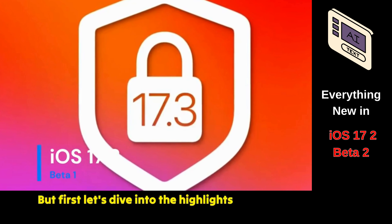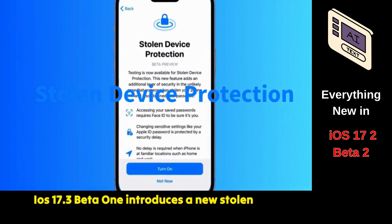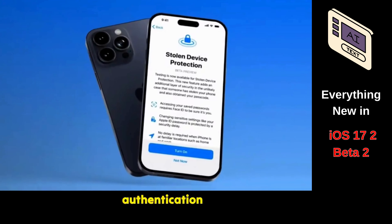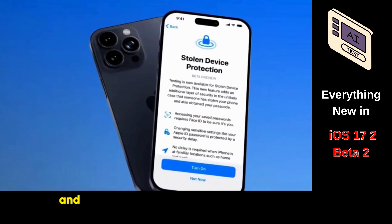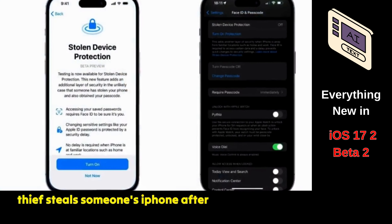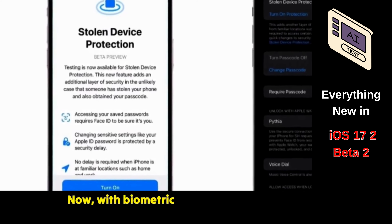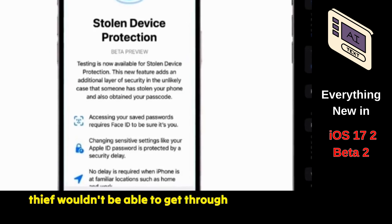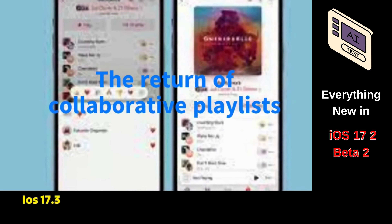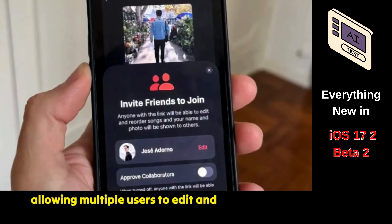Let's dive into the highlights of iOS 17.3 Beta 1. iOS 17.3 Beta 1 introduces a new stolen device protection toggle in device passcode settings. When enabled, certain actions on your iPhone will strictly require biometric authentication — Face ID or Touch ID — and won't allow passcode fallback. This addresses a reported concern: if a thief steals someone's iPhone after seeing them input its passcode, they could change the Apple ID password and lock the account owner out. With biometric authentication required, a thief wouldn't be able to execute critical actions on iOS. Additionally, following its removal in iOS 17.2 Beta 4, iOS 17.3 Beta 1 has reintroduced the collaborative playlists feature in Apple Music, allowing multiple users to edit and control shared playlists.